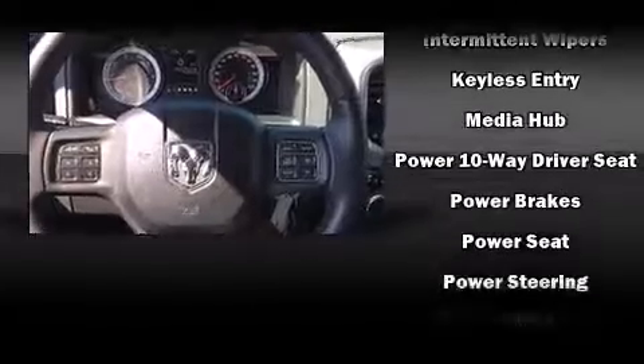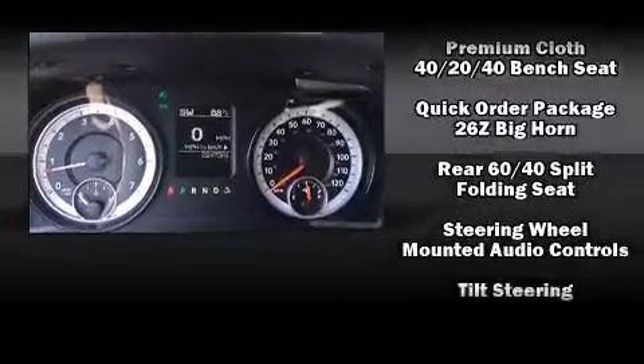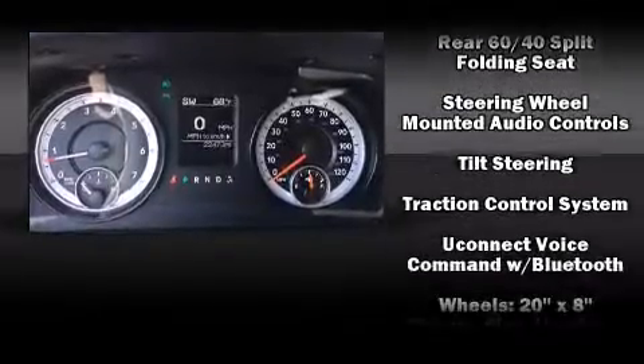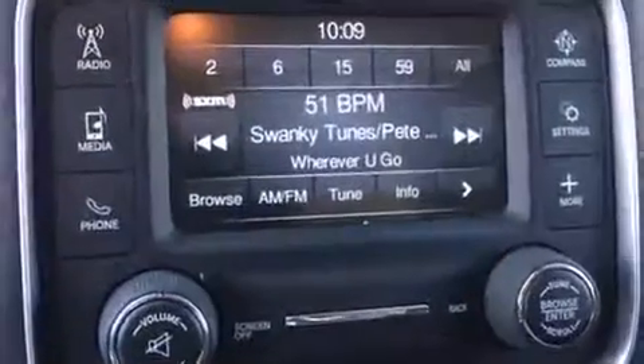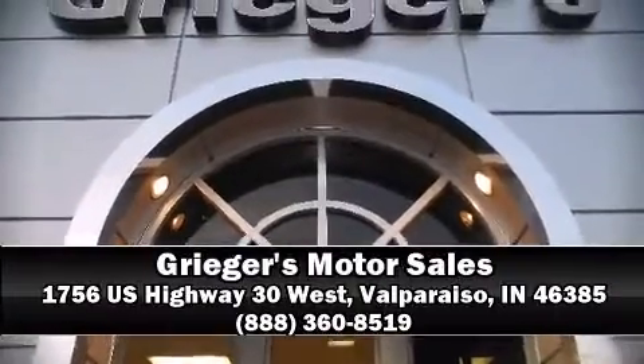Various mechanical systems are monitored by electronic stability control, keeping you on your intended path. This vehicle has achieved certified pre-owned status through a comprehensive certification process. Our experienced sales staff is eager to share their knowledge and enthusiasm — stop in and take a test drive.